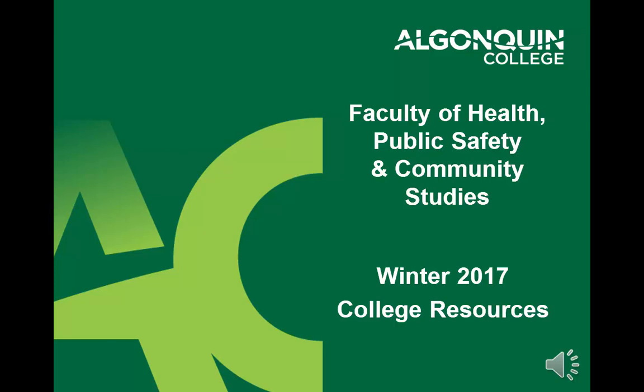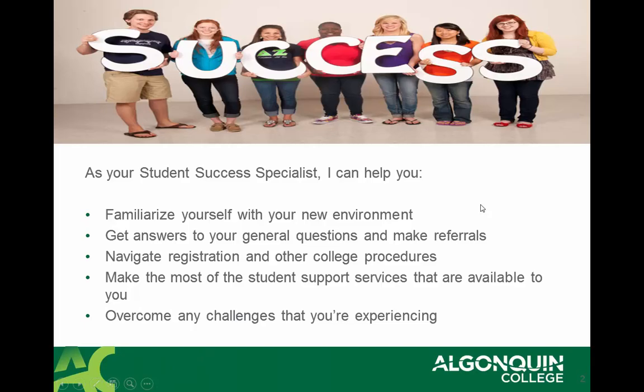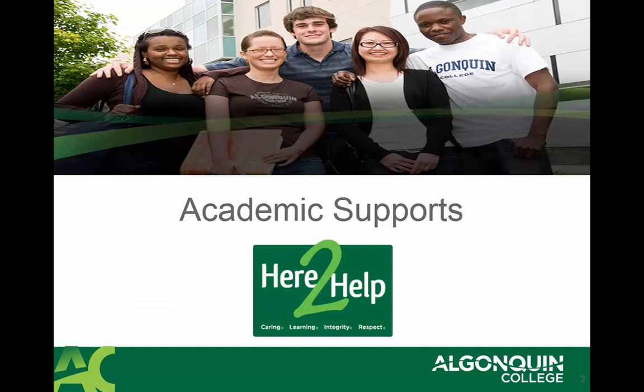Hi, my name is Karen Gendron and I'm your Student Success Specialist. As your Student Success Specialist, I have the opportunity to help you find answers to your questions and concerns, and also make important referrals for you to resources that are available at the college that will help you succeed and reach all your goals during your studies at Algonquin College.